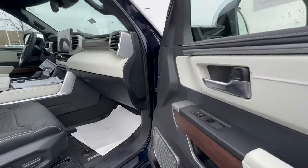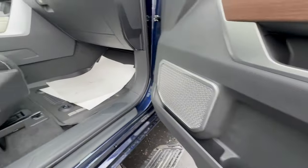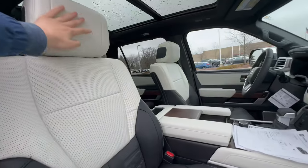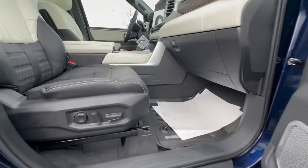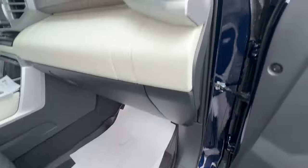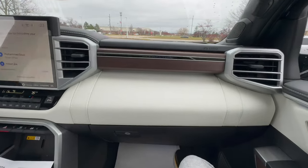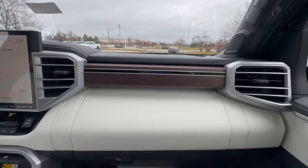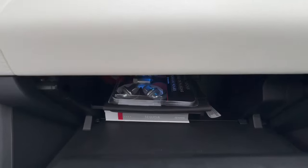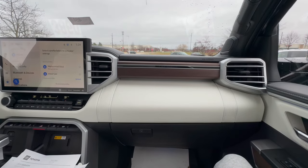Moving on to the passenger side, the door panel is basically the same as the driver's side with open pore wood, leather, and a lot of storage down below. The semi-aniline leather seats here are 12-way power adjustable instead of 14-way — just one difference from the driver's side. There's an assist grip to help you get in, beautiful leather and open pore wood, and Capstone illumination at night. The glove box has two shelves and an additional space beside it, making it very practical, and it's finished in plastic for easy cleaning. There are also vents by your head and by your feet.